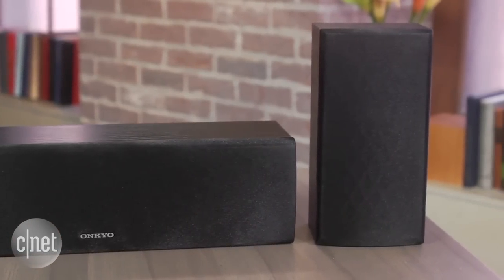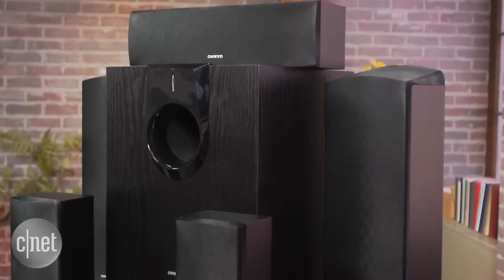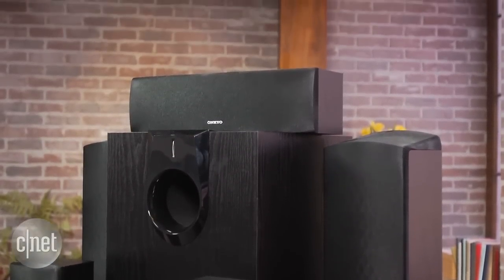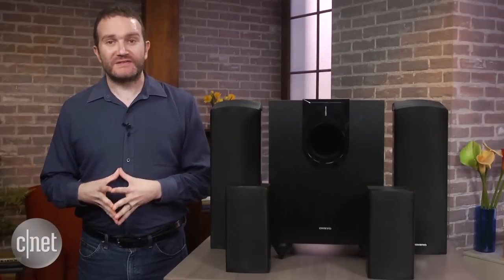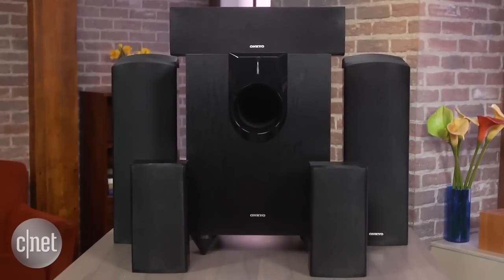But you're probably better off paying the extra $100 to get the Onkyo HT-S5800 system with the Atmos compatible receiver as well. If you don't want Atmos, the Pioneer speaker set is the superior and cheaper system. This is Ty Pendlebury for CNET.com.